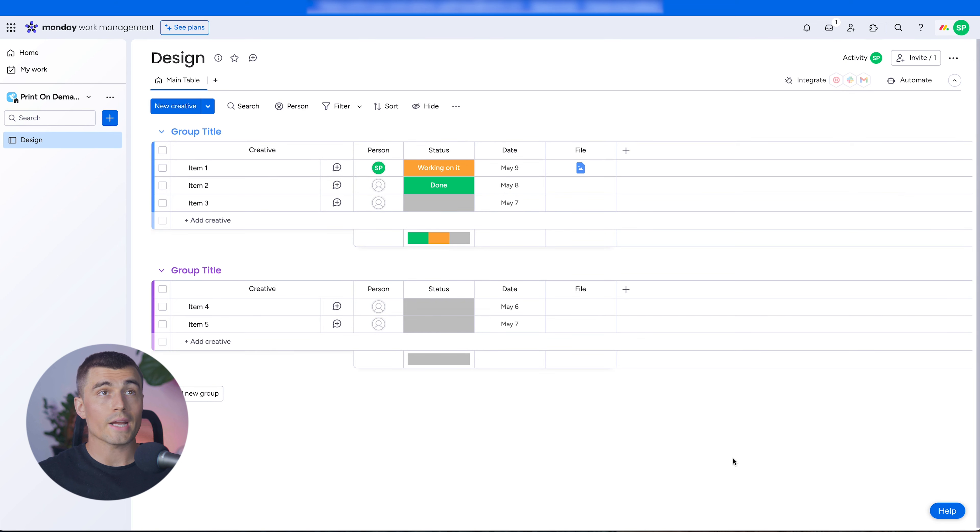The purpose of this board is for tracking the design process from conception to approval. With your print-on-demand business, you probably have multiple different designs for the same product. For example, maybe you have a coffee cup print-on-demand business and several different designs for that coffee cup — this board is a good spot to manage all of those different designs.